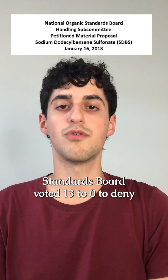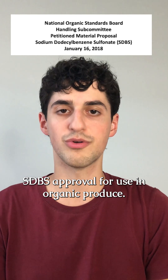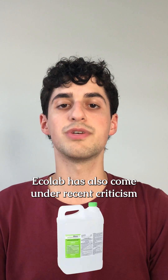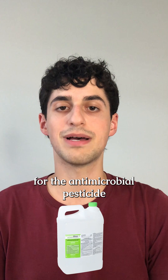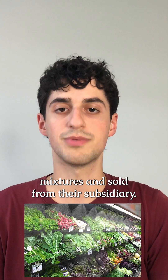The National Organic Standards Board voted 13 to 0 to deny SDBS approval for use in organic produce. Ecolab has also come into recent criticism for the antimicrobial pesticide Produce Max, which is used in produce misters and sold from their subsidiary.